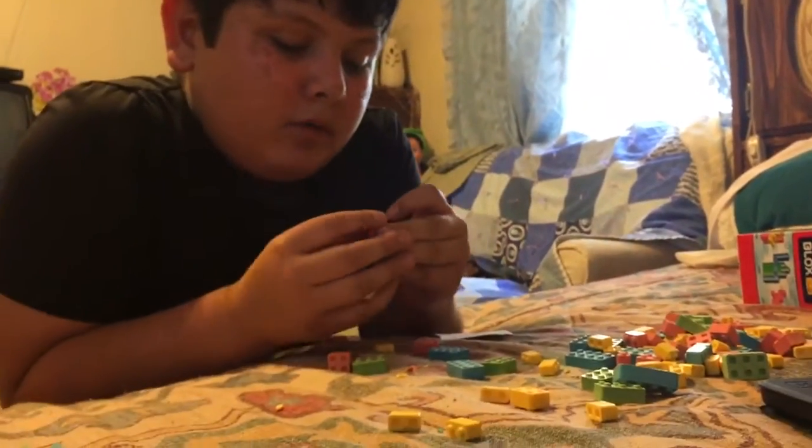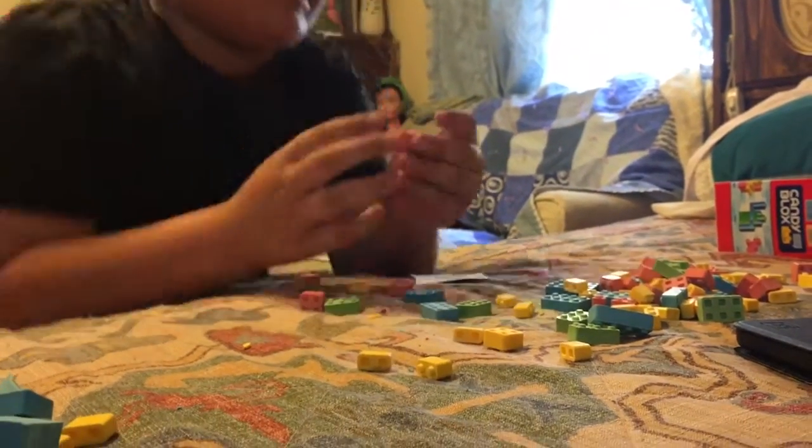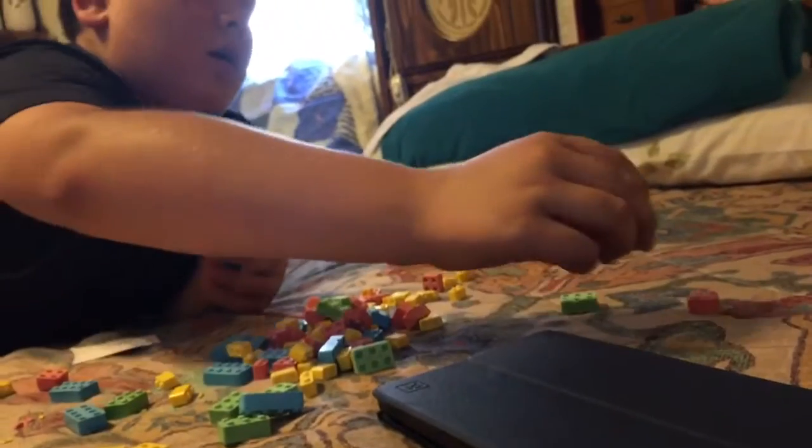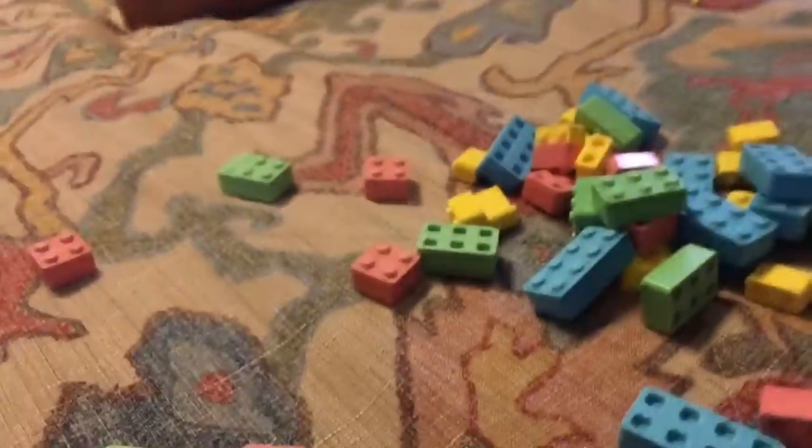Did you build something? Yeah, this is Jesse's. What colors does it have? There's green, red, pink, yellow — and I see some blue out there. Oh yeah, blue — I forgot, I just baked that one.